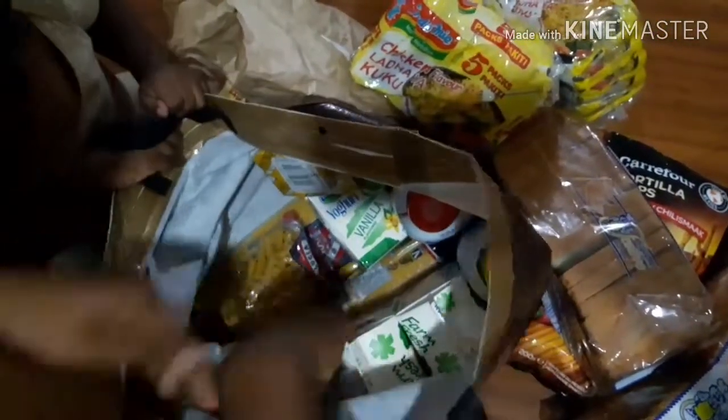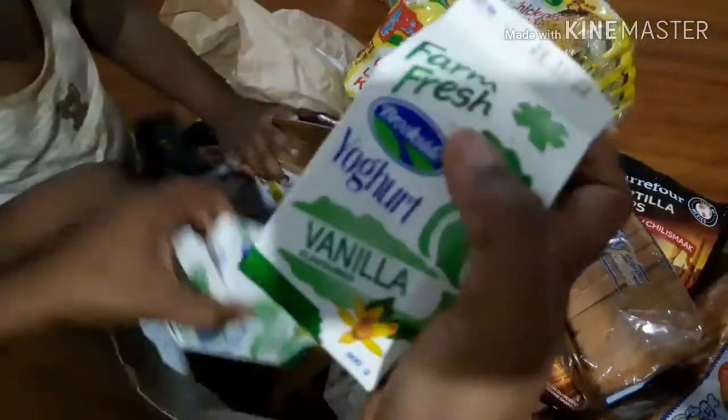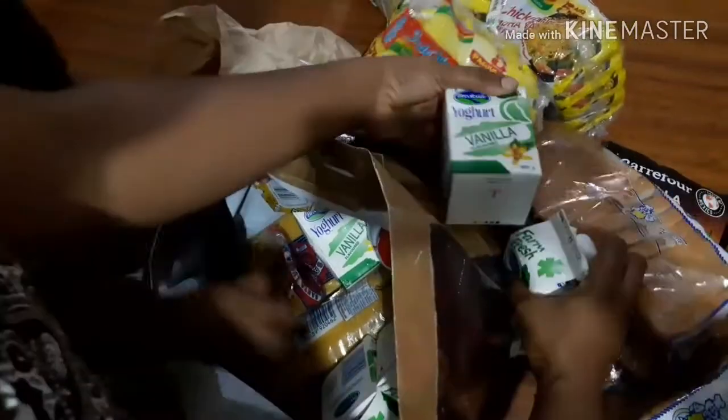Okay so that's a lot of Indomie noodles. We also got some packs of yogurt — we love this Brookside yogurt. Got some packs of yogurt.